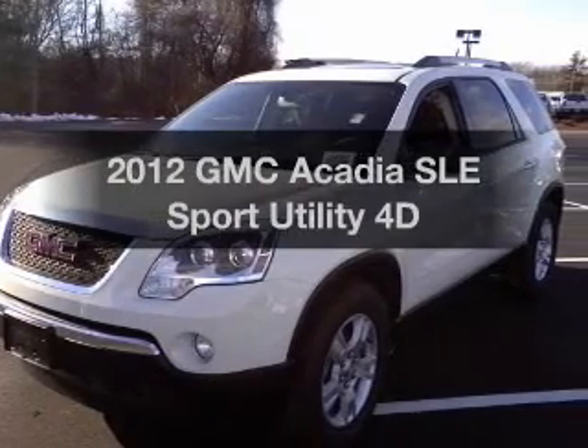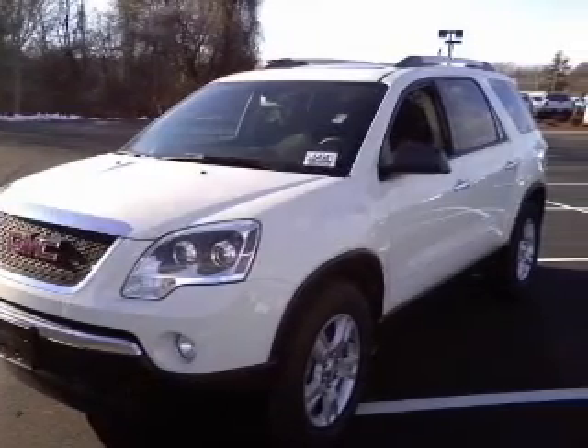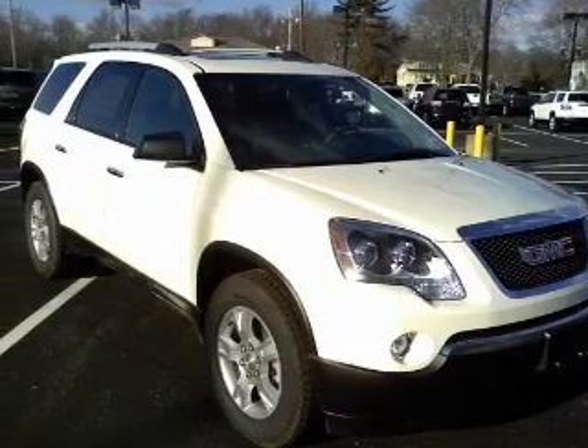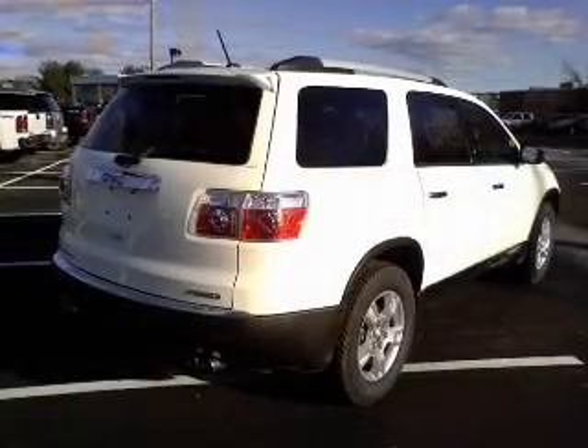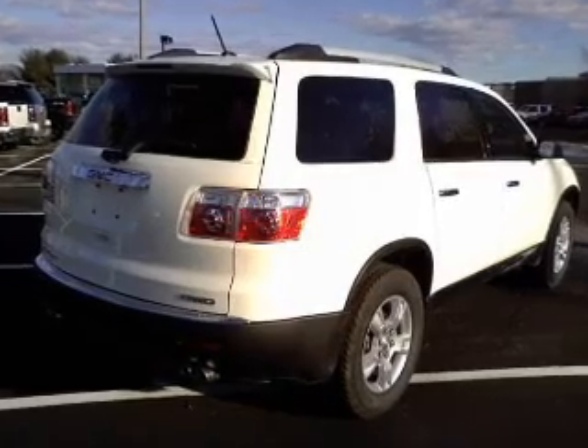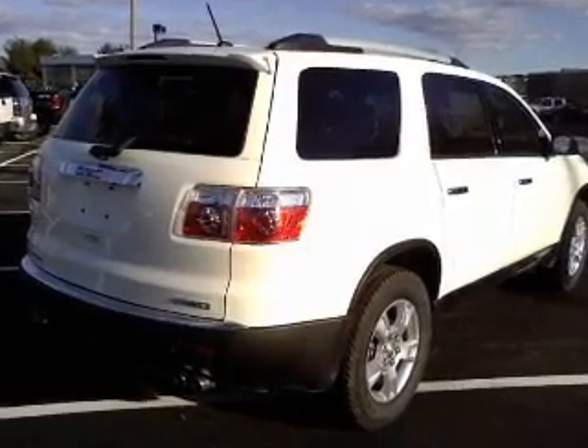Introducing the 2012 GMC Acadia. If you're looking for an automobile with great attributes, look no further. With a reliable engine connected to a smooth-shifting automatic transmission, reach your destination effortlessly with GPS navigation.